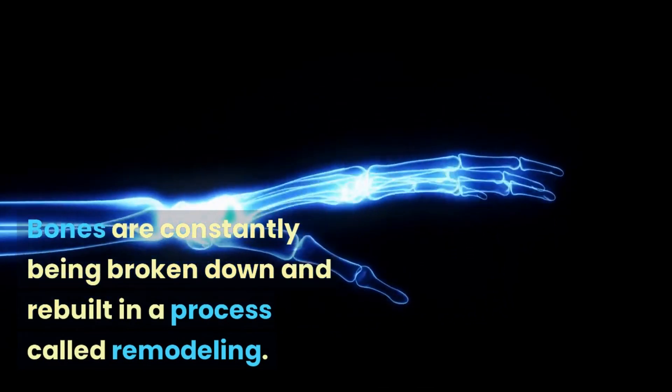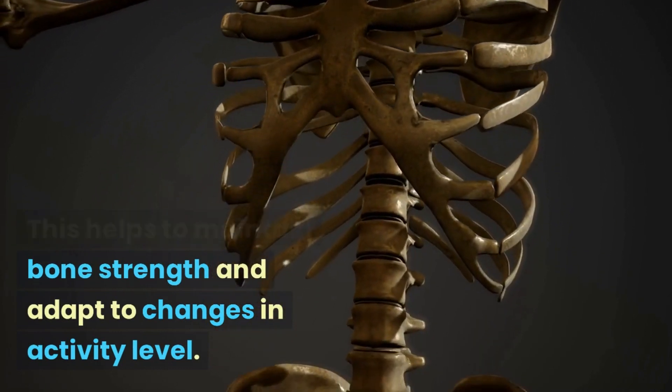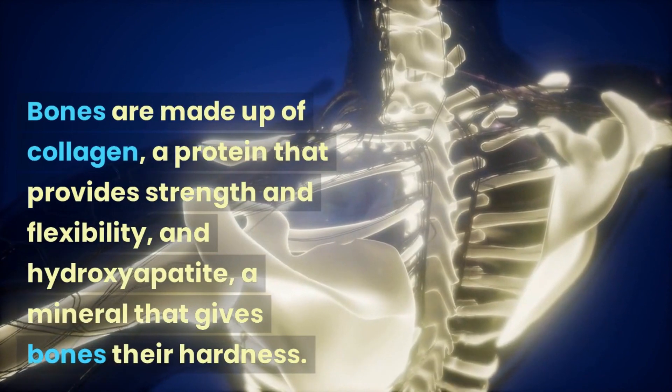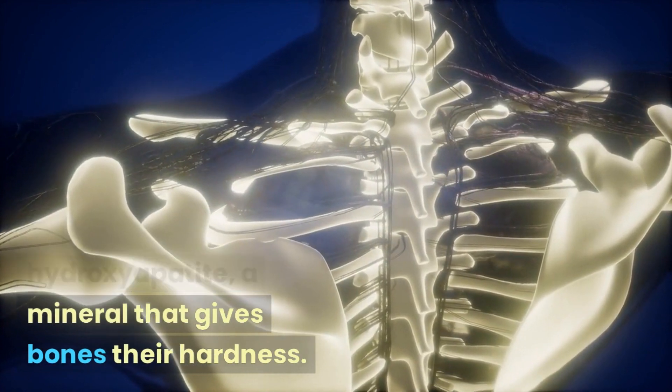Bones are constantly being broken down and rebuilt in a process called remodeling. This helps to maintain bone strength and adapt to changes in activity level. Bones are made up of collagen, a protein that provides strength and flexibility, and hydroxyapatite, a mineral that gives bones their hardness.